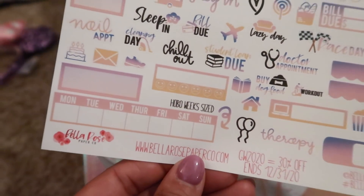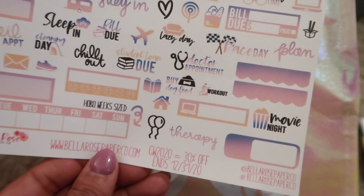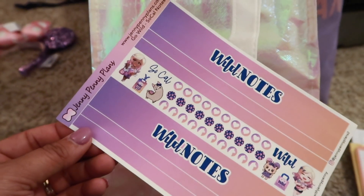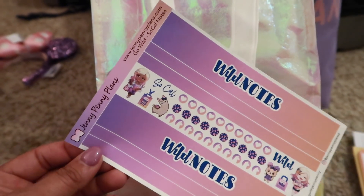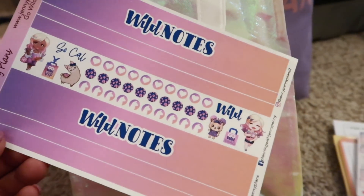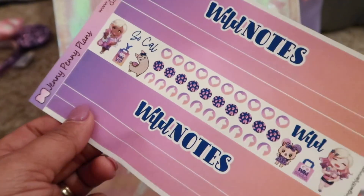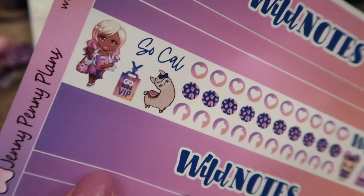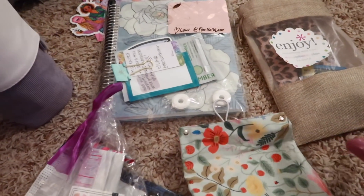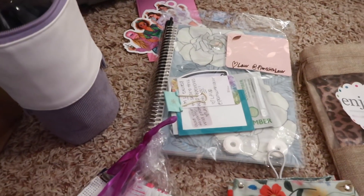I could not get over how much we were given by these shops — that is just so, so generous and very much appreciated. Okay, let's do one more and then I've got to move on down my list. This sheet is from Jenny Penny Plans — it has a wild note sheet so you can decorate your notes pages. The paper feels like that buttery sticker quality — oh my gosh, it's so nice. Look at that cute little llama. I'm not going to be able to share every gift or swap that I got, but I wanted to highlight a few because I just thought they were so generous.